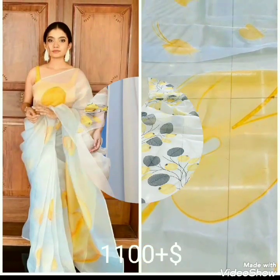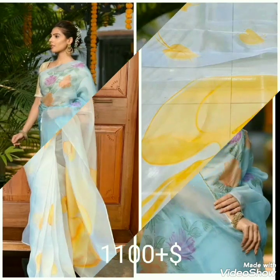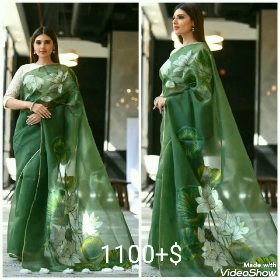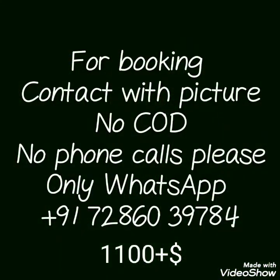यह साड़ी आपको fashionable और unique look create करके देती है, price है 1100 रुपए plus courier charge। इसका color combination और pattern बहुत unique है और यह सारे age के लोग पहन सकते हैं। यह organza silk साड़ी digital printed — price है 1100 plus courier charge। आपको कोई भी साड़ी purchase करनी है तो जो WhatsApp number दिया गया है उस पर message कीजिए। Video को like करना है, channel को subscribe कीजिए और friends के साथ share कीजिए। Thank you!